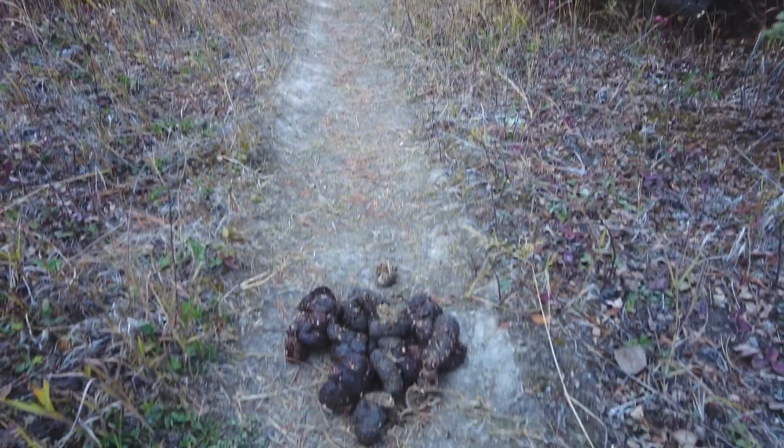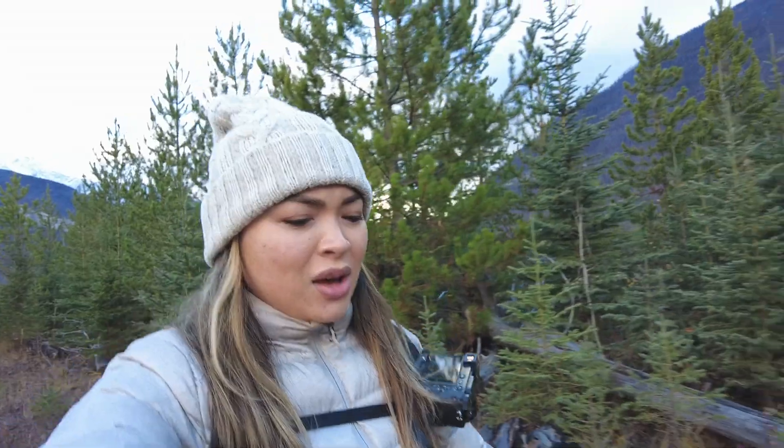There has been a bear here recently. I wasn't about to touch it to see how warm it was, but it looked pretty fresh. Oh — bear! Woo-hoo!